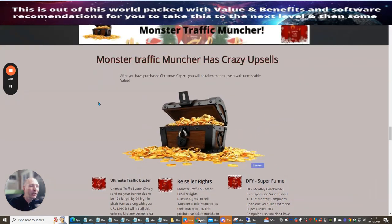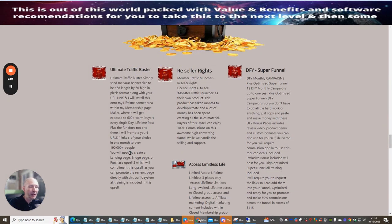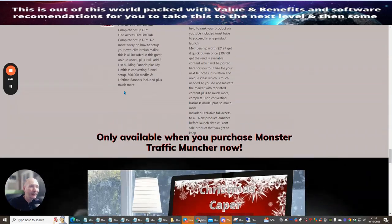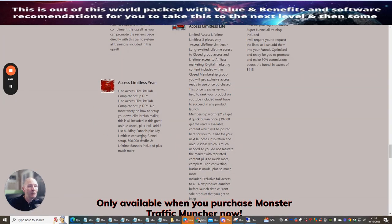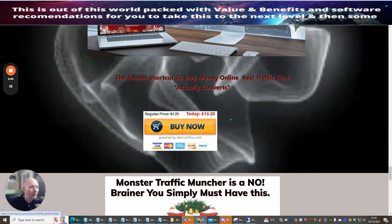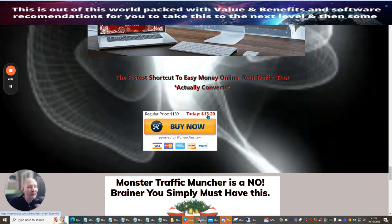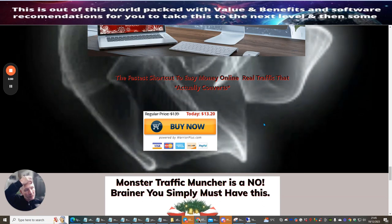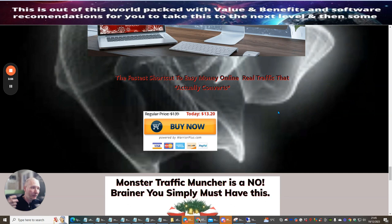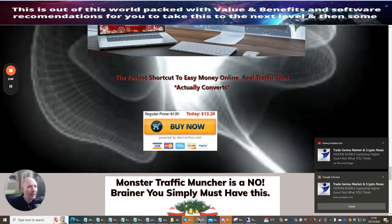You'll also have the chance to pick up an upsell if you want to. I'm giving you the front end completely free, and it's up to you whether you go for the upsells. The upsells include Ultimate Traffic Buster, reseller rights, done-for-you super funnel, and access for a limited year — all at a staggeringly low price. Conservatively, I'd value what I'm giving you as a bonus at around $130.